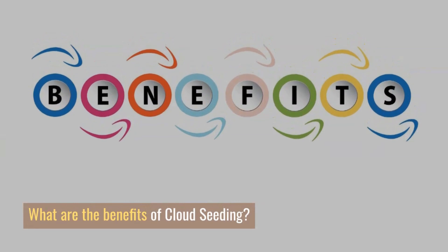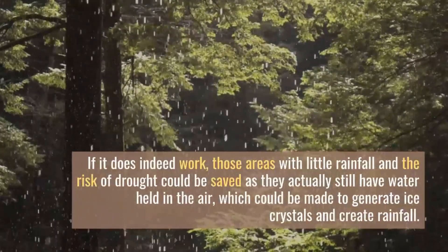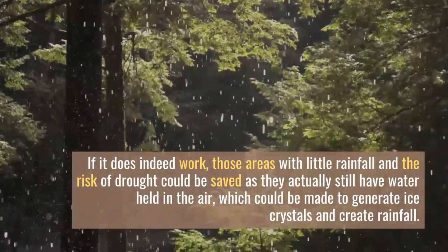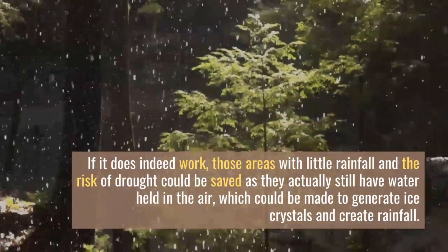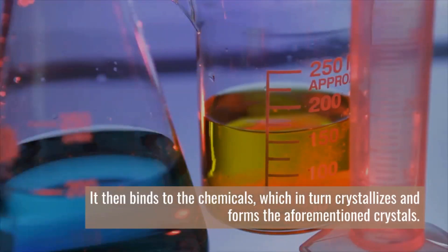What are the benefits of cloud seeding? If it does indeed work, those areas with little rainfall and the risk of drought could be saved, as they actually still have water held in the air which could be made to generate ice crystals and create rainfall. The water then binds to the chemicals, which in turn crystallizes and forms those crystals.